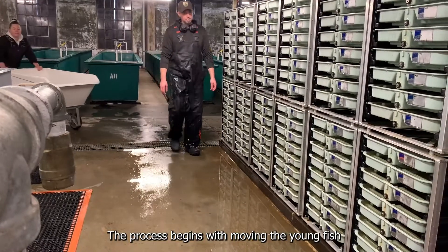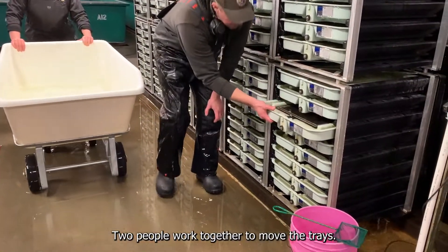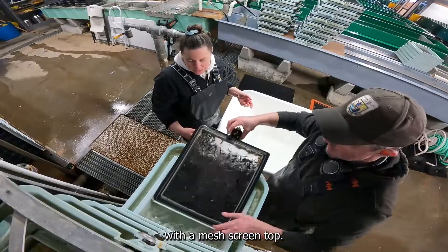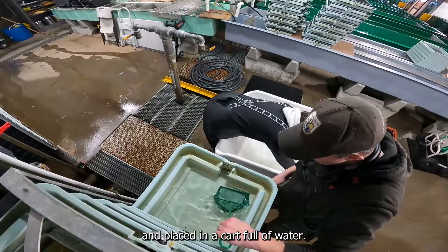The process begins with moving the young fish from their trays into the waiting tanks. Two people work together to move the trays. Each tray holds another internal tray with a mesh screen top. The inner tray is removed from the outer tray and placed in a cart full of water.